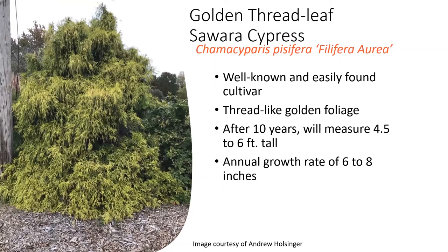This golden threadleaf Sawara cypress is pretty well known and found in a lot of areas. I've seen it used as a specimen plant. It also has that thread-like foliage, and it can be a real showstopper in the wintertime.